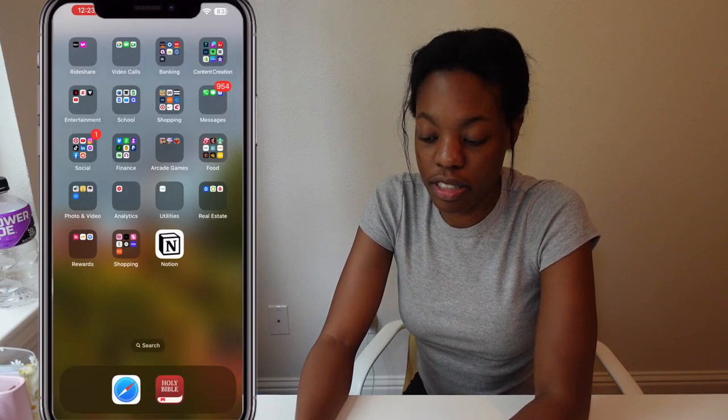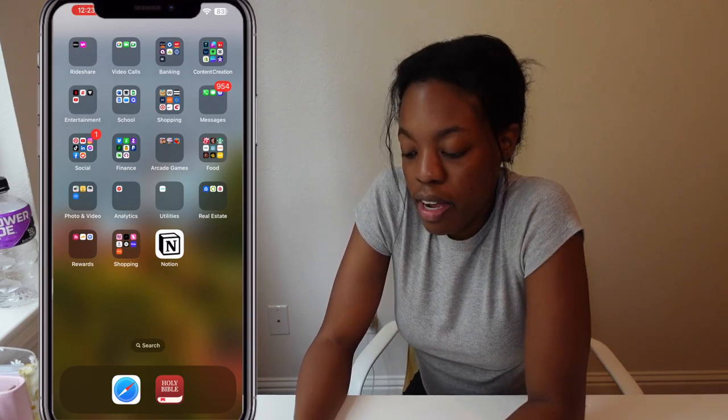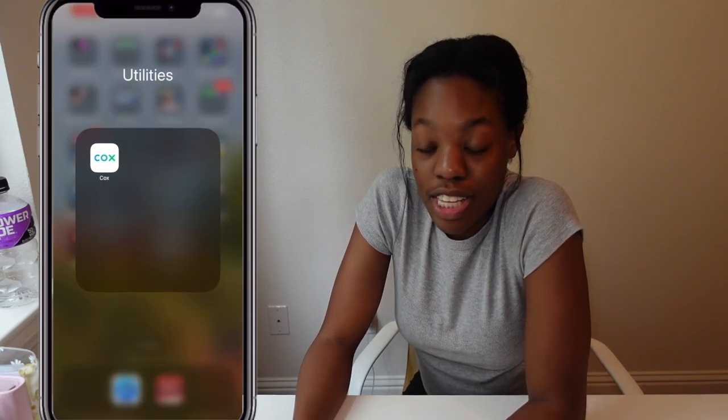Next is Analytics — it's just my YouTube Studio. I should probably delete that because I don't need to be looking at it. Next is my utilities folder: my husband and I have Cox WiFi, so I just have that app in there.